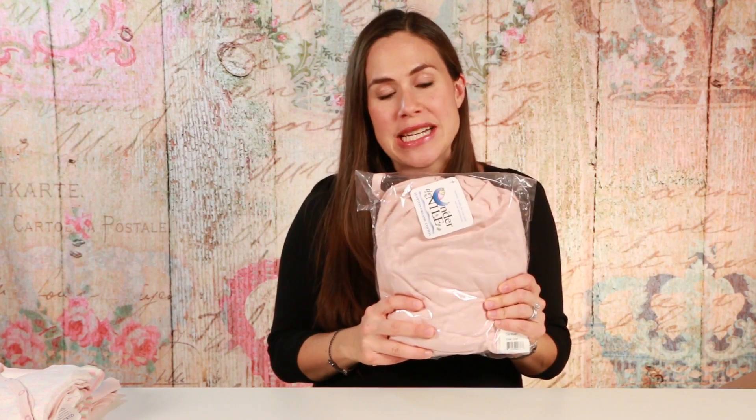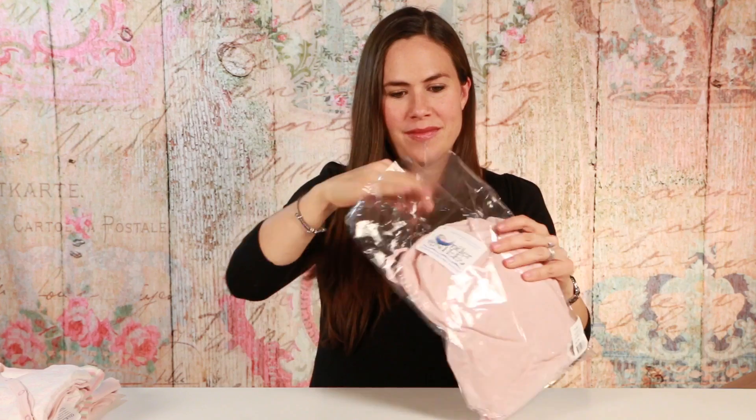Organic bedding was really important to me because the baby's going to be sleeping on this a lot and inhaling whatever is in that material. So I went again with Under the Nile. This is an organic fitted cotton sheet in pink, and it comes in this handy-dandy bag.